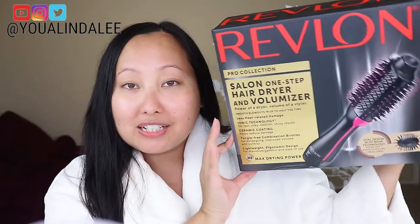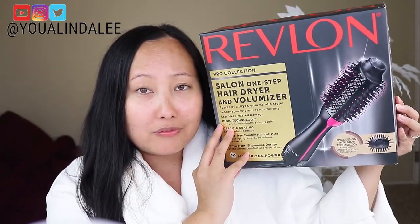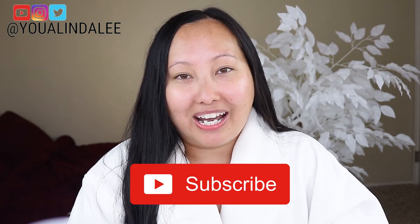If you would like to see me try this new blow dryer and voluminizer all in one for the first time on camera, please keep watching. Don't forget to subscribe to my channel if you haven't already. Let's get started — in today's video I'm going to be trying the Revlon One Step Voluminizer Hair Dryer.